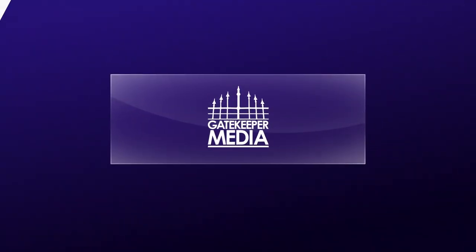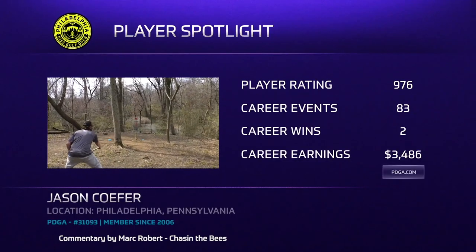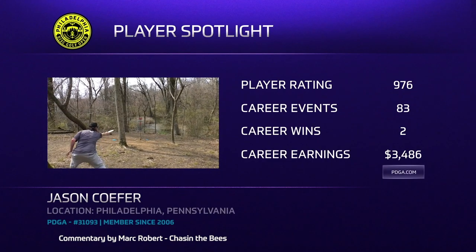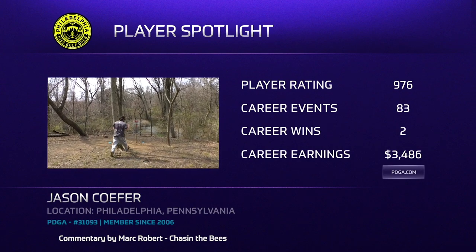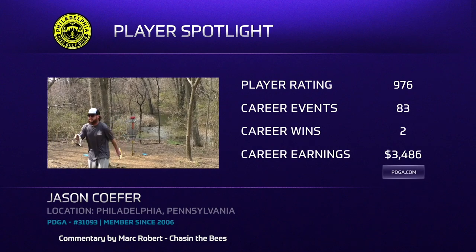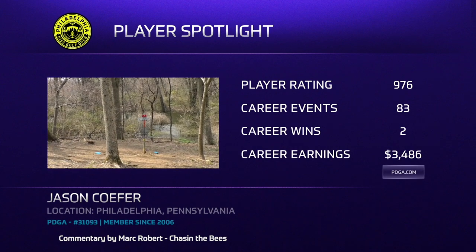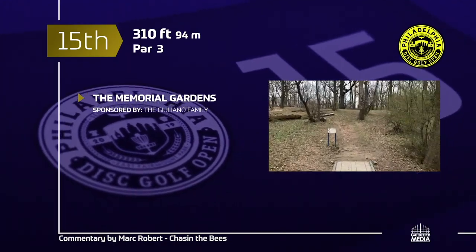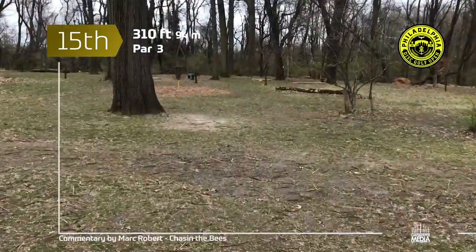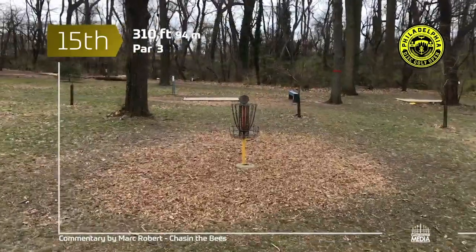A little player spotlight here: Jason has two career wins, both back in 2016 — coincidentally back-to-back days. He is hungry to get a new victory on his plate. Hole 15, 310 feet, par 3 — tied off the tee, opens up around the top where the basket is, a little bit uphill. Kevin unlucky just kicking the trees there.